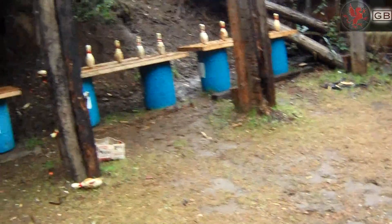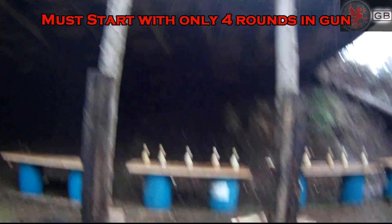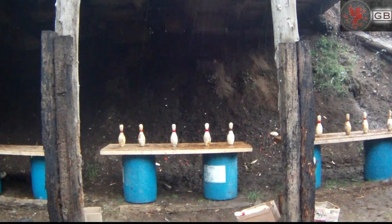Right on. You're finished. Unload, show clear. If clear, hammer down and holster. Range is clear. Six. Other elements are constant to keep things interesting, such as a limit on the amount of rounds you can have in your first magazine, or in all magazines.